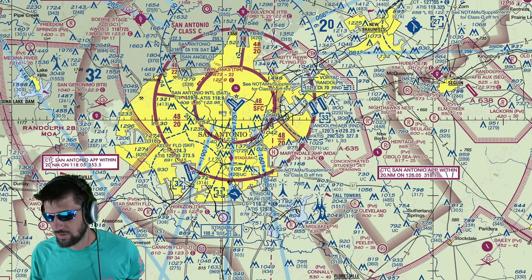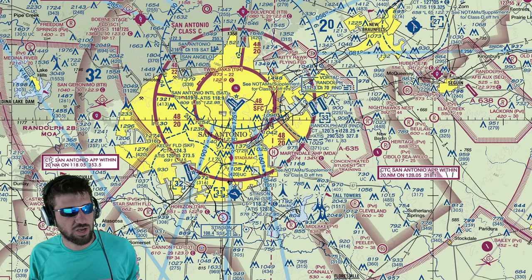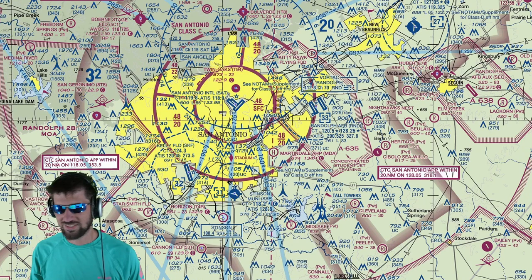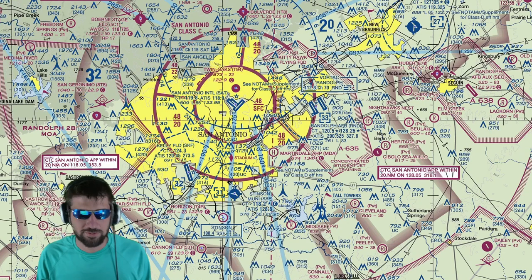One number is above sea level and the smaller number is above ground level. So this tower right here is almost 500 feet tall — about 152 meters. These towers are 152 meters tall and, to be specific, 152.4 meters.